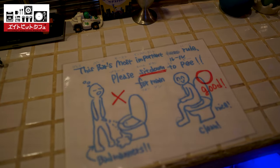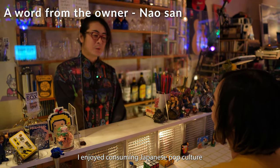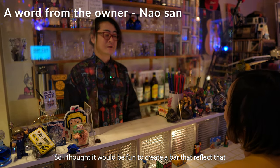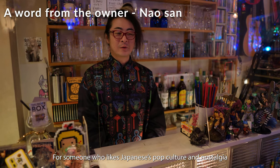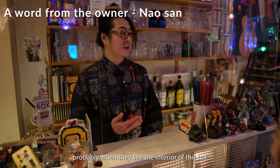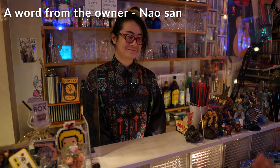I was a bartender, so I can make some delicious drinks. If you come to Shinjuku, please visit. Thank you.